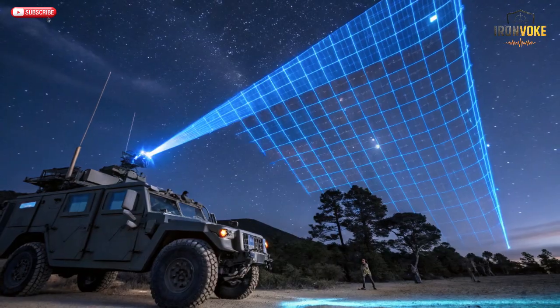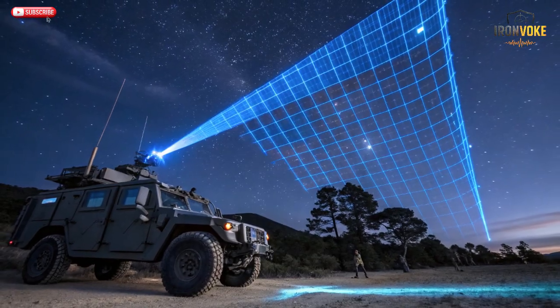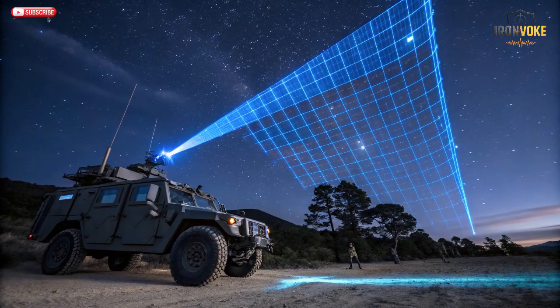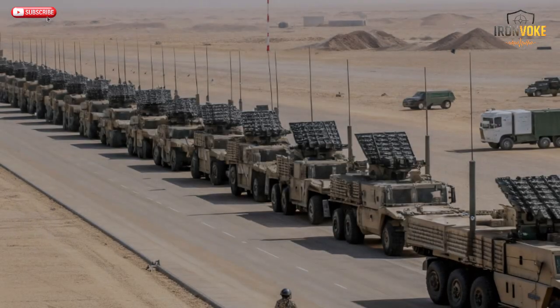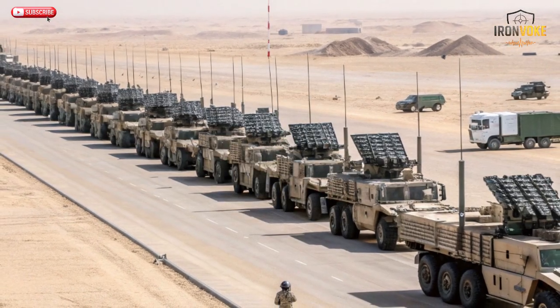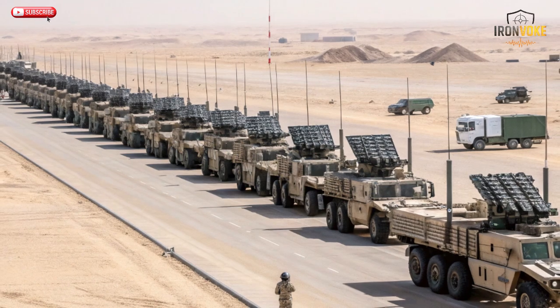Speed is SPYDER's soul, and that includes how fast it can move and deploy. Mounted on high-mobility trucks, the system can be relocated within minutes. Each SPYDER battery consists of several launch vehicles, a command and control unit, and radar trucks, all networked together. This mobility allows SPYDER to cover large areas and respond to shifting battle conditions. Unlike fixed missile systems, SPYDER can operate from almost any terrain — deserts, mountains, or coastal zones. That adaptability makes it perfect for countries with diverse landscapes. Setup time is minimal; once positioned, the system can be combat-ready in less than five minutes.